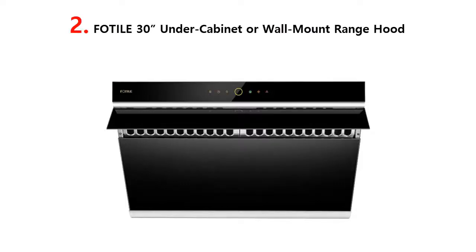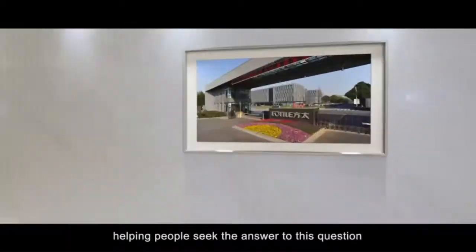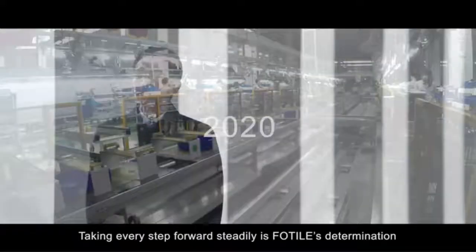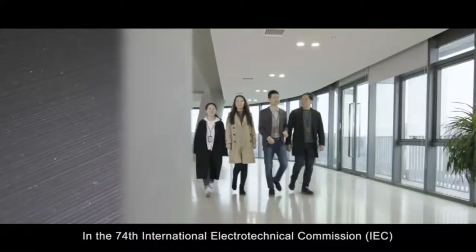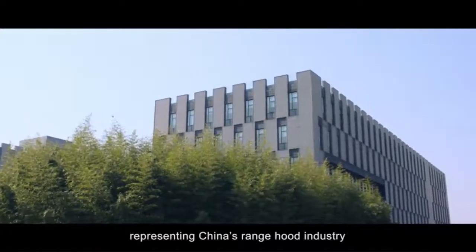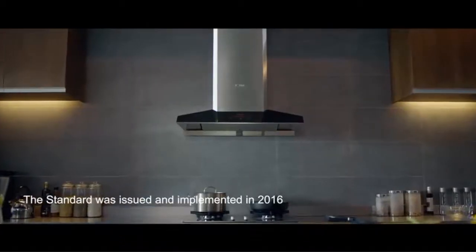Our list at number 2: FOTAL 30 Under Cabinet or Wall Mount Range Hood. Advanced side draft design — the FOTAL range hood uses a 90-degree automatic open baffle plate that helps reduce the spread of cooking fumes or odors and quickly exhausts up to 6 sq. ft. of space for improved airflow. Powerful and quiet operation: the industry's first side draft range hood with dual DC motors, boasting maximum static pressure at 540 pascals and increasing the effective extraction rate by 30% compared to traditional range hoods, while lowering noise level to 39 decibels, so you can still enjoy conversations with friends or family.